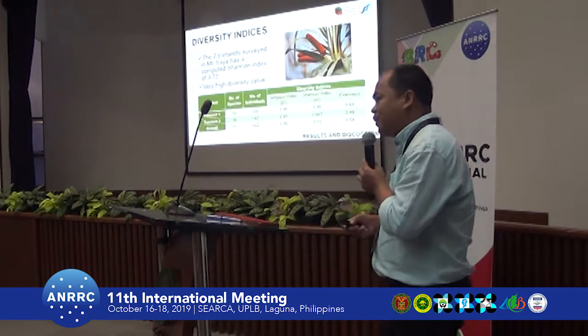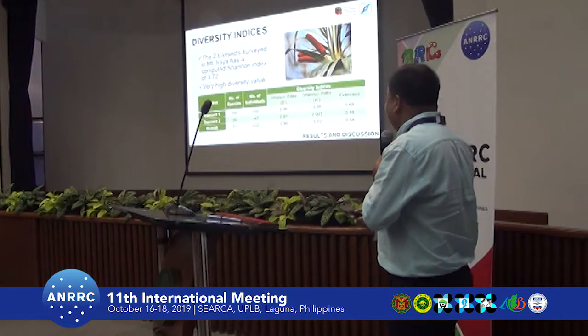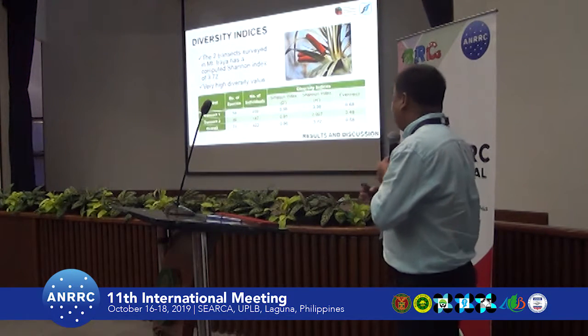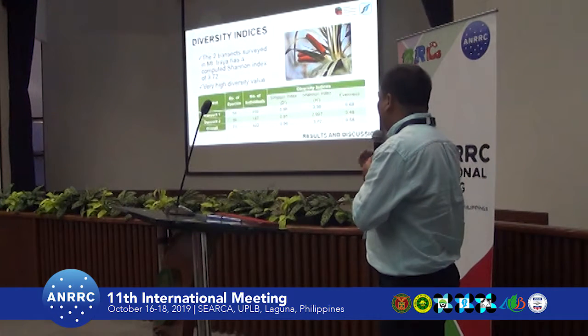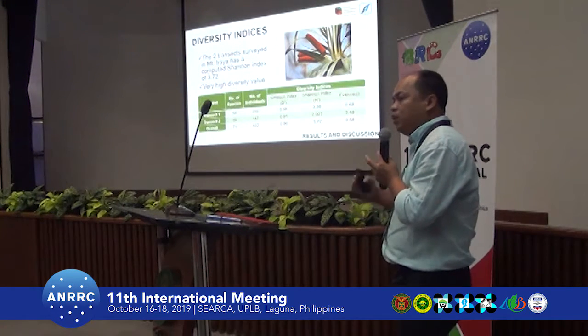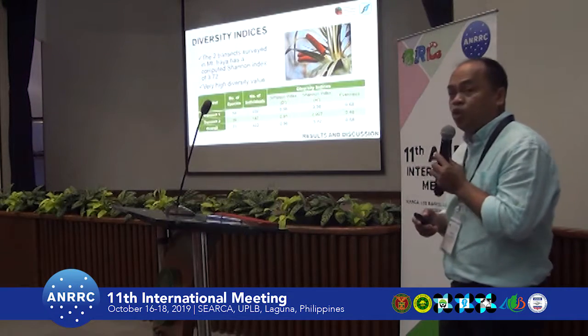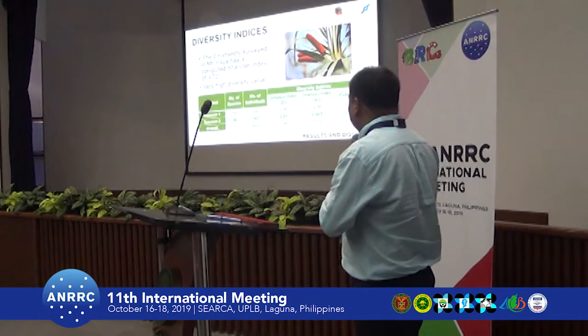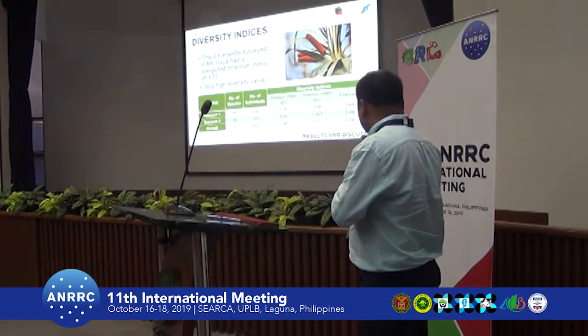For diversity, Mount Iraya falls in the very high diversity category. With 156 species, none of the species are dominating the whole area, which is why it still has a Shannon diversity index of 3.7.